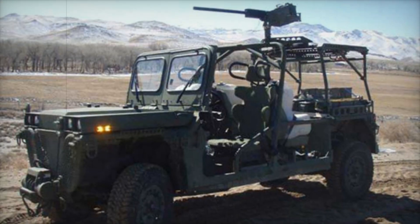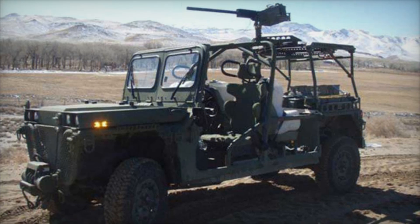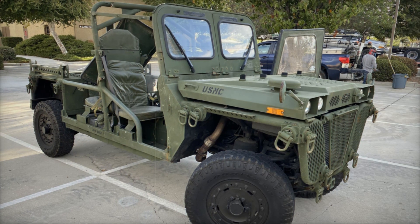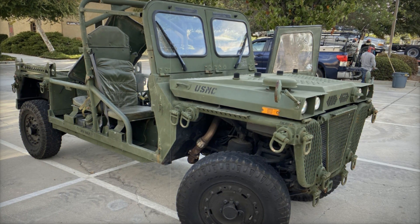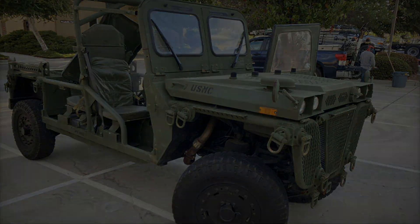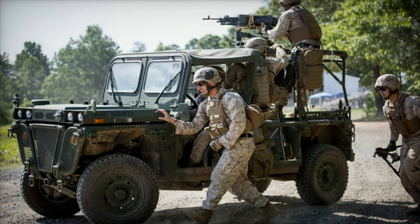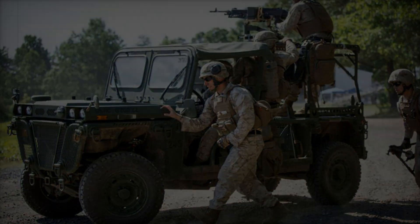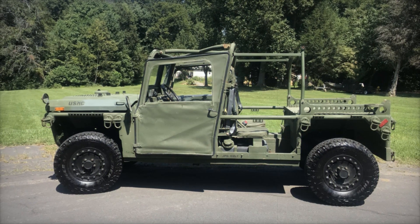Have you ever wondered how modern warfare adapts to the challenges of rapid deployment? Today we're diving into the fascinating world of military vehicles, specifically the M1161 Growler. This remarkable vehicle, designed to be transported by the V-22 Osprey, represents a leap in military innovation. Join us as we explore its design, capabilities, and the unique role it plays on the battlefield.